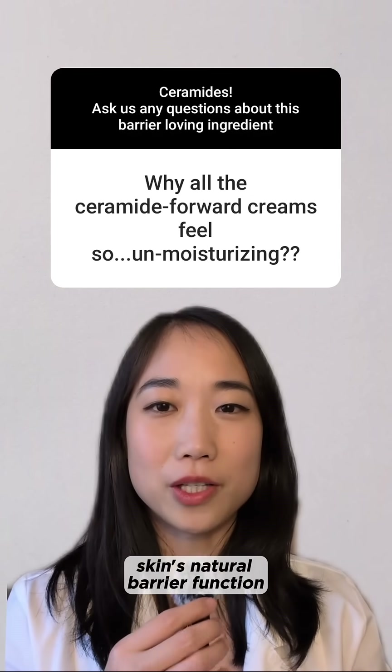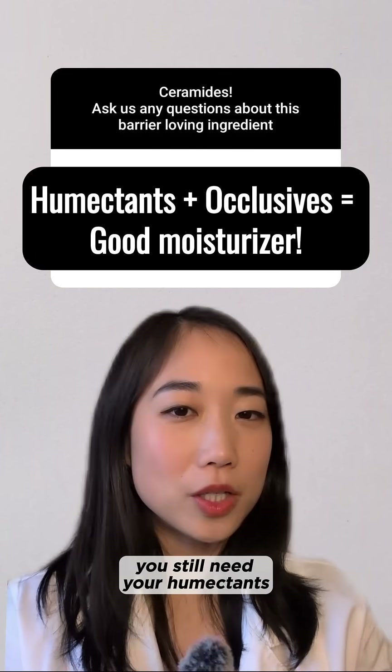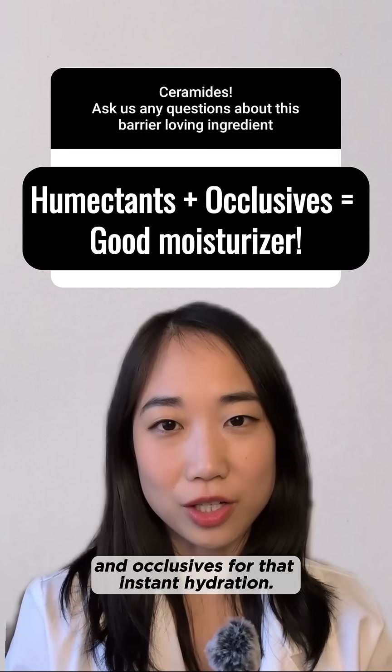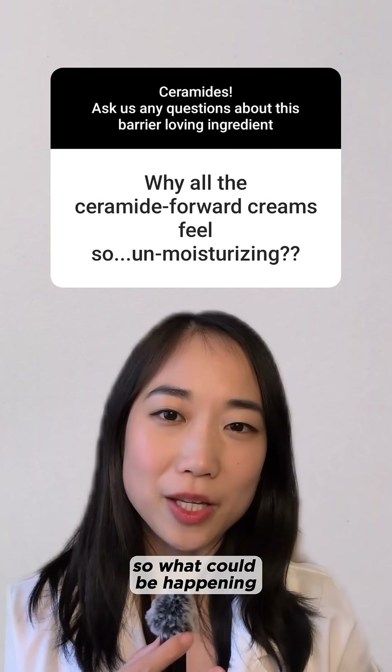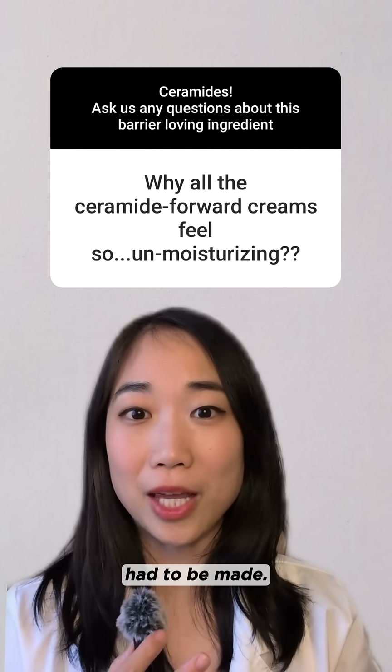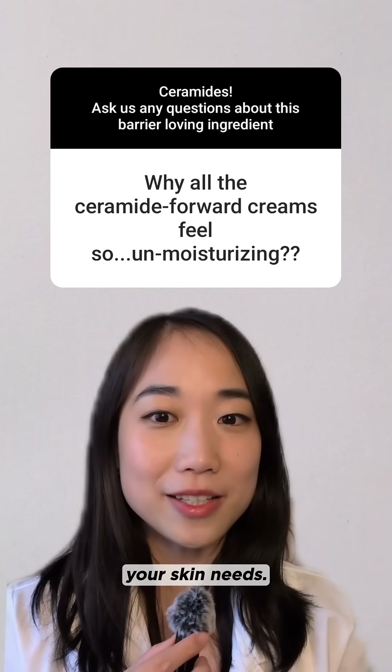Ceramides are great for supporting your skin's natural barrier function for the long run, but in a good moisturizer you still need your humectants and occlusives for that instant hydration. Ceramides are notoriously difficult to formulate, so what could be happening is that some sacrifices had to be made, and the moisturizer doesn't have enough of these more instant hydration ingredients your skin needs.